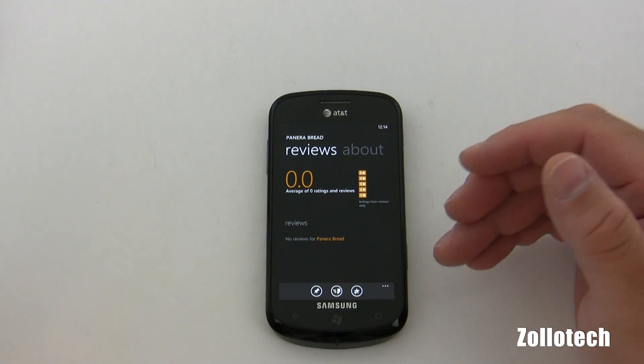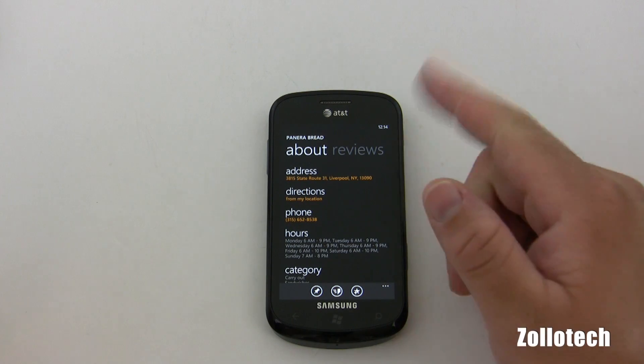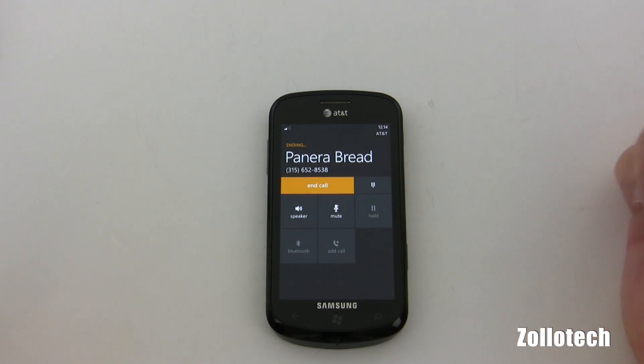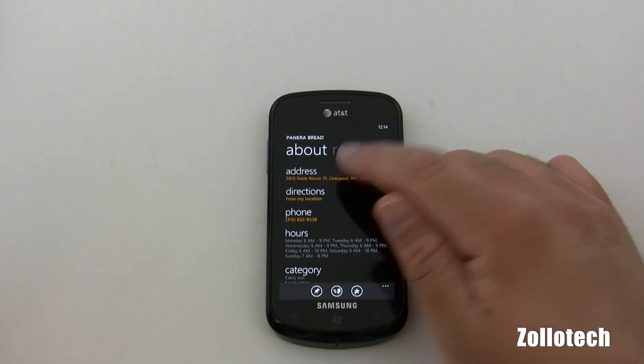Reviews are probably going to take some time to populate, seeing how this is an early build. If I want to call that location, all I have to do is tap and we call. We have the same thing for directions or address.